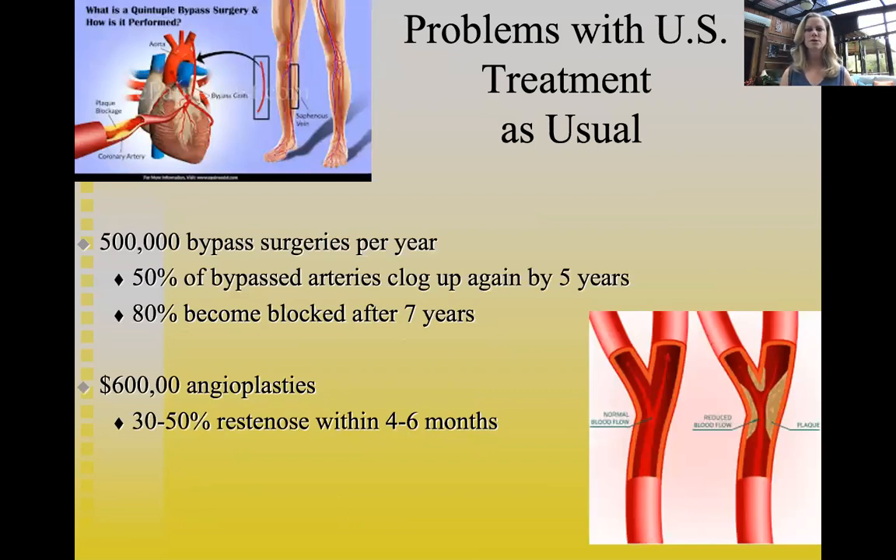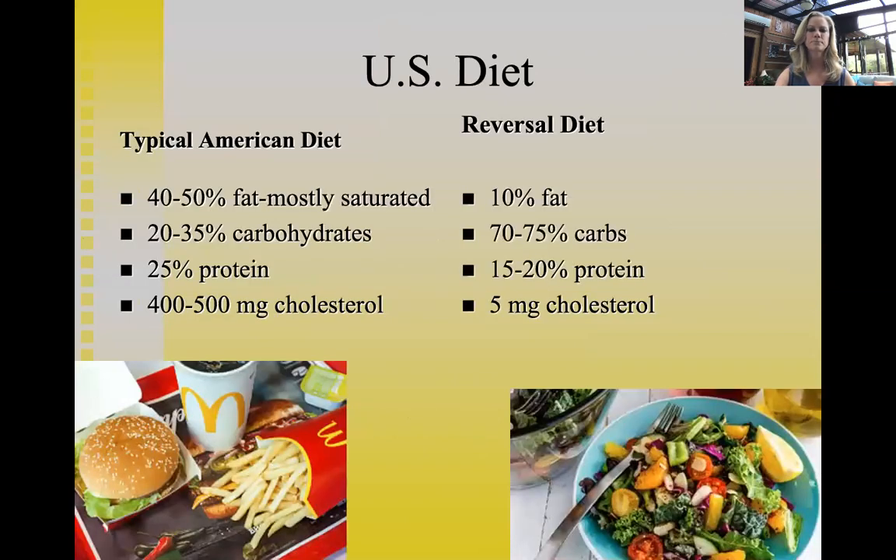Other problems with current treatment: the US performs half a million bypass surgeries per year, but 50% of those bypass arteries clog up again within five years, and 80% become blocked after seven years. Six hundred thousand angioplasties are performed annually, with 30–50% of stents re-blocking within six months. These surgeries are very expensive band-aids, underscoring the urgent need to shift toward prevention and lifestyle change.